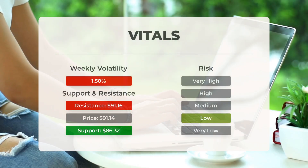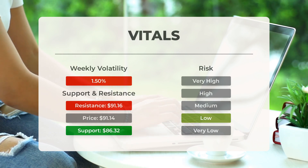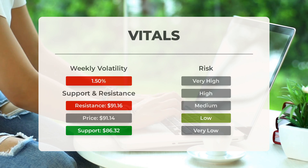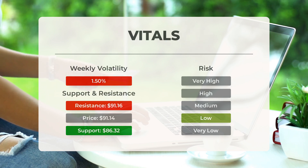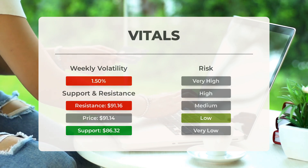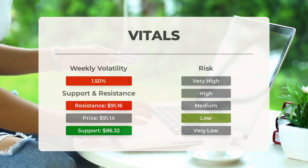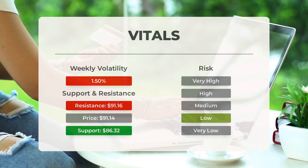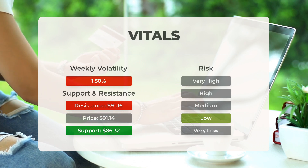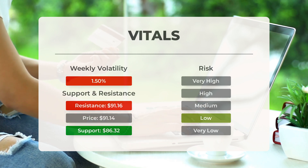For support, risk, and stop loss: on the downside, the stock finds support just below today's level from accumulated volume at $86.32 and $85.51. There is a natural risk when a stock is testing a support level, since if this is broken the stock may fall to the next support level. If $86.32 is broken, the next support from accumulated volume will be at $85.51 and $81.54.